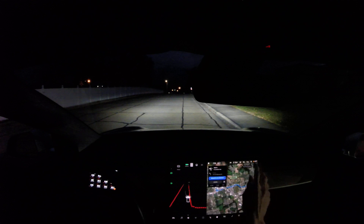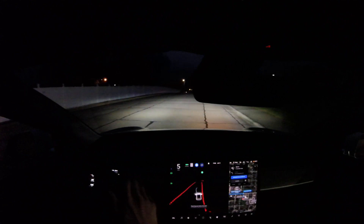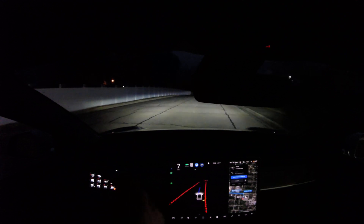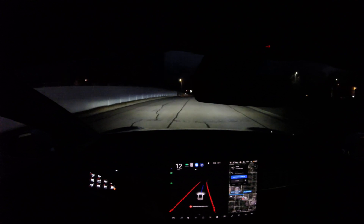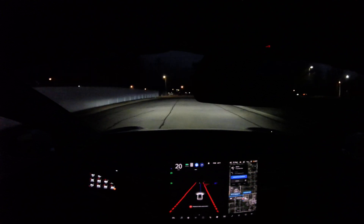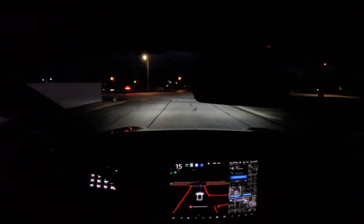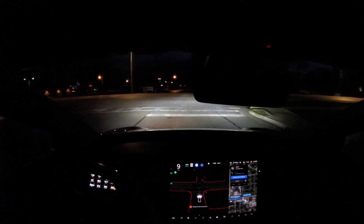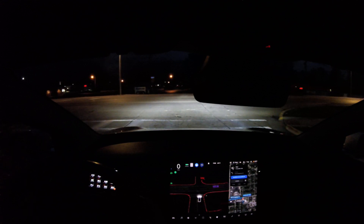As usual, this is not an autonomous vehicle. This is an advanced driver assist system — the most advanced in the world by far. So it's not a full self-driving car as far as autonomous vehicles go. Right now I have an occlusion to the left.